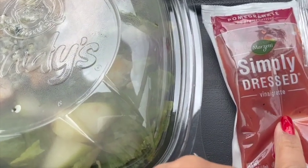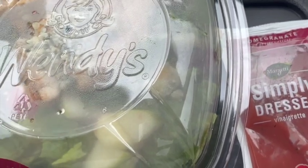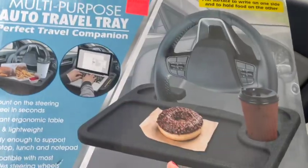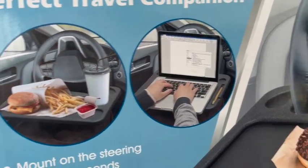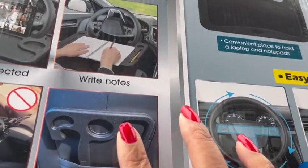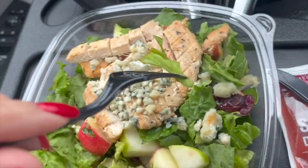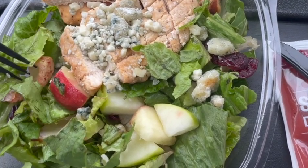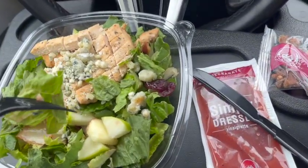I got my pomegranate vinaigrette and roasted pecans. This is my favorite salad from Wendy's. I'm using my tray that I got from Ollie's — it was $9.99. I got it last year and gave everybody in the household one to put in their cars, so you can work from it when stopped somewhere or eat on it. The salad has apples, blue cheese crumbles, chicken breast, cranberries, croutons, pecans, and the vinaigrette. I've been eating bad enough, so I needed a salad.